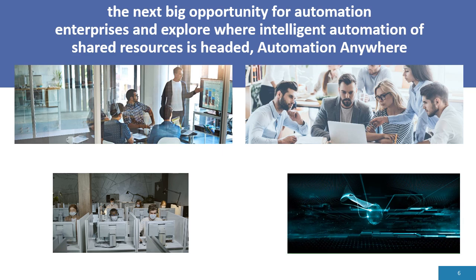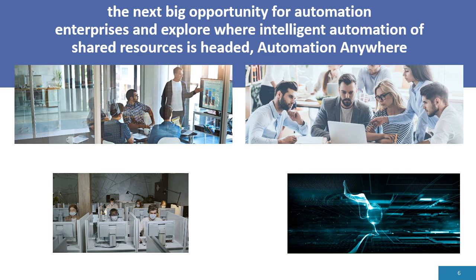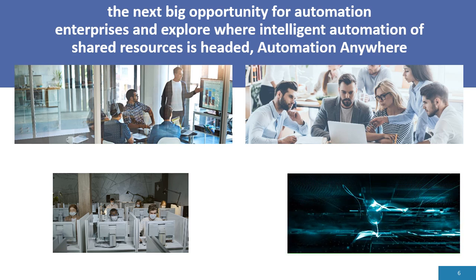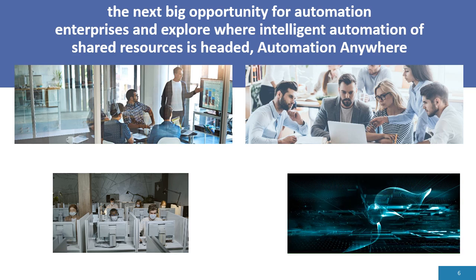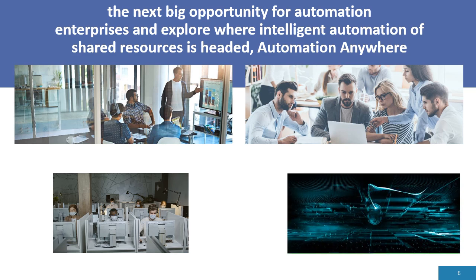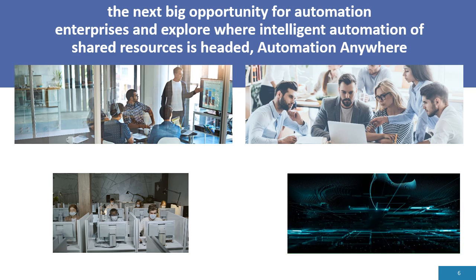The value of intelligent automation felt across industries today is unmistakable. With the automation of repetitive tasks, businesses can reduce their costs and establish more consistency within their workflows. The COVID-19 pandemic has only expedited digital transformation efforts, fueling more investment within infrastructure to support automation.